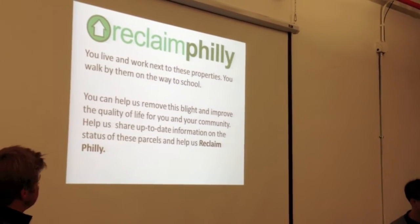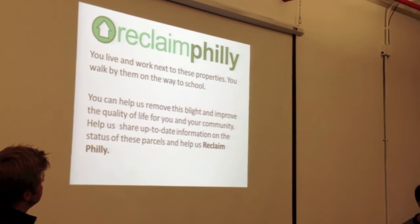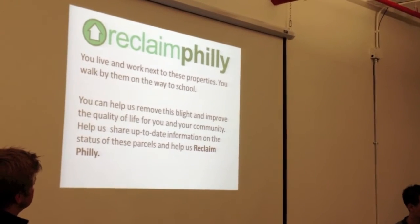We live and work next to these properties. We walk by them on the way to school. It can help us remove this blight and improve the quality of life for you and your community. Help us share up-to-date information on the status of these parcels and help us reclaim the neighborhood.